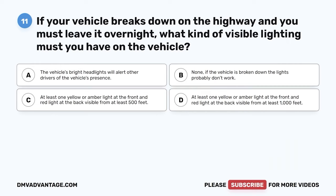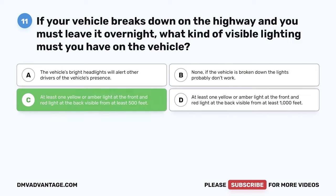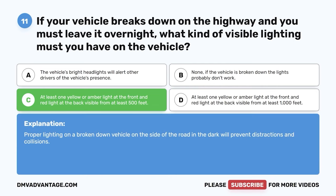Question 11. If your vehicle breaks down on the highway and you must leave it overnight, what kind of visible lighting must you have on the vehicle? The correct answer is C: at least one yellow or amber light at the front and red light at the back, visible from at least 500 feet. Proper lighting on a broken-down vehicle on the side of the road in the dark will prevent distractions and collisions.